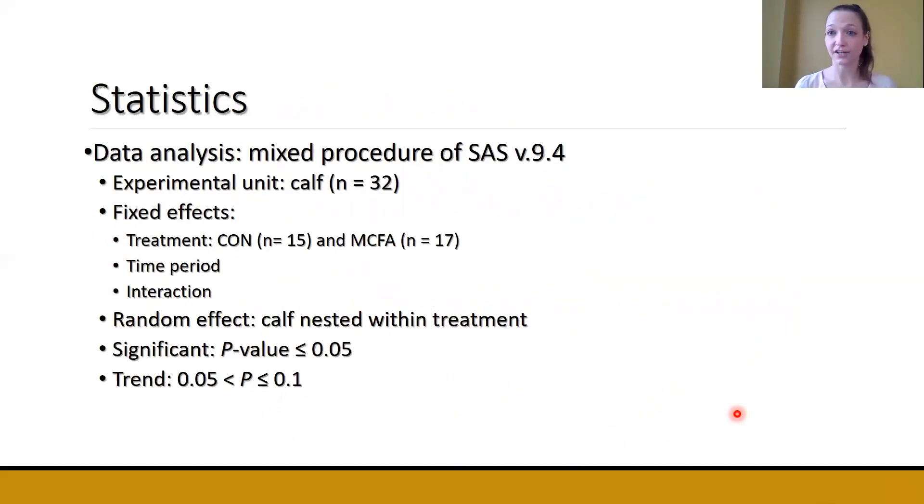For statistical analysis, we used the mixed procedure of SAS. Our experimental unit was calf. Fixed effects were treatment, time point, and the interaction. We had 15 control calves and 17 medium-chain fatty acid calves. Our random effect was calf nested within treatment. Anything less than or equal to 0.05 was considered significant, and anything greater than 0.05 but less than or equal to 0.10 was considered a trend.